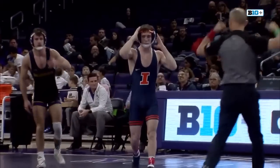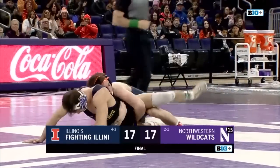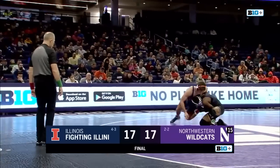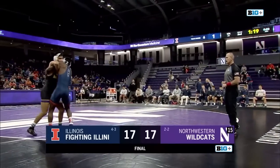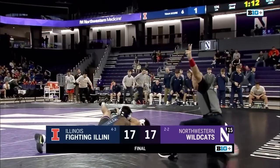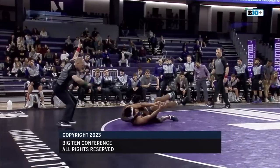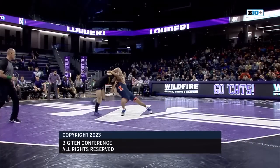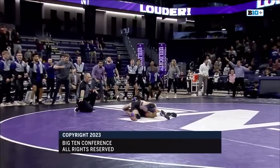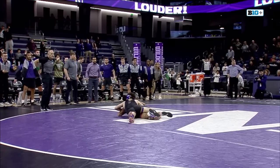The final score is 17-17 — just the third tie in series history. The series now goes to 49-34-3. For Northwestern, you look ahead at Wisconsin and Rutgers. For Illinois, you look ahead at 23rd ranked Maryland and then a road trip to Minnesota on January 28th. For Jamie Berg and our entire amazing crew from Evanston, my name is Sam Barber. Your final score: Northwestern 17, Illinois 17. This has been Big Ten Wrestling on Big Ten Plus.